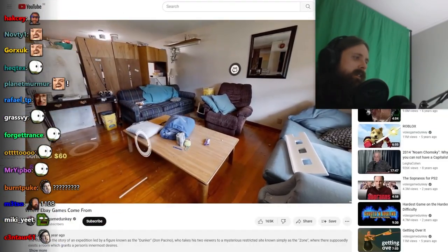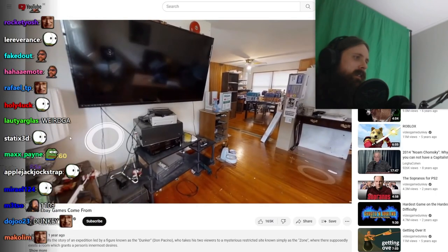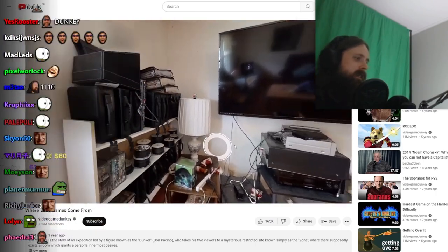Welcome back to the room. Today I'm going to be showing you my new gamers house.